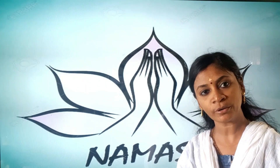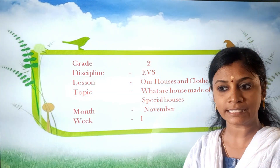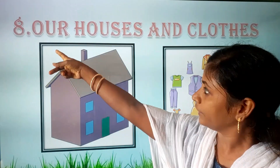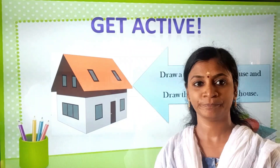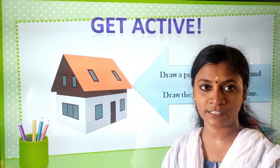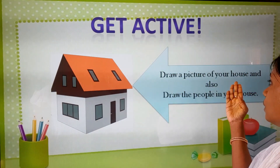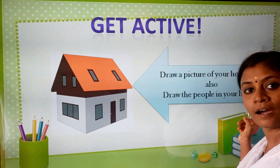Namaste children, I hope you are all fine and safe in your home. Welcome back to our grade 2 EBS class. In this class, we are going to start our new lesson — Lesson number 8: Houses and Clothes. Before we enter into our lesson, let's do a get active. Children, take one paper and draw a picture of your house and also draw the people in your house.